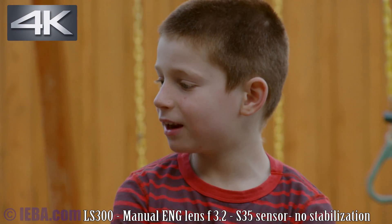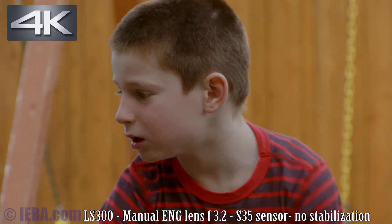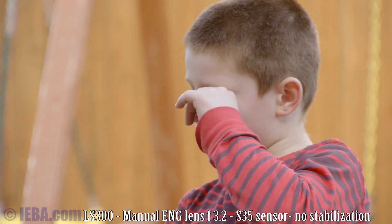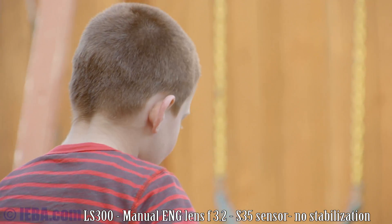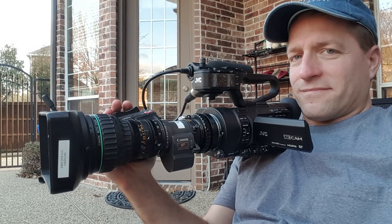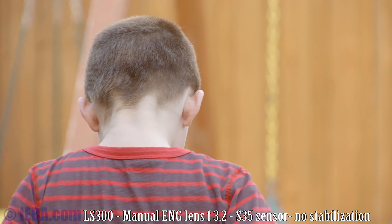This is J-Log, 4800 Kelvin, ISO 800. Aperture 2.8, V4 lens, Super 35 — JVC LS300. Handheld.